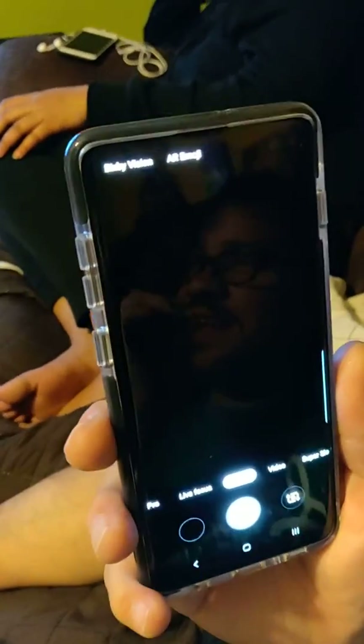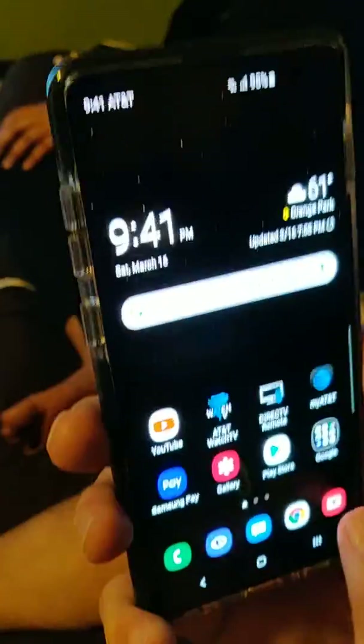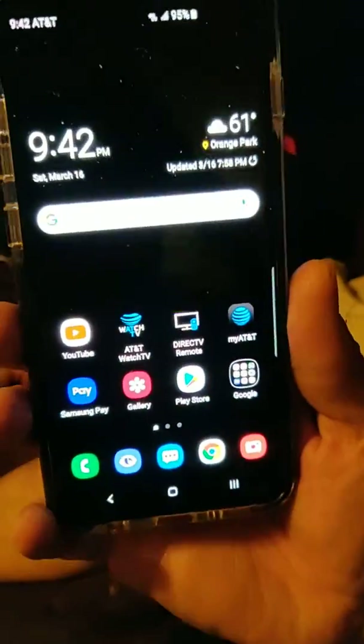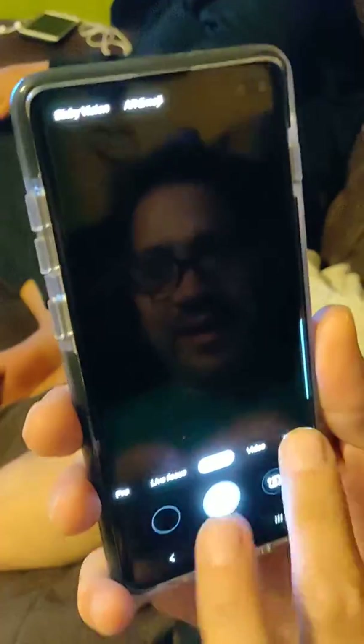This is a Samsung S10 Plus and it's having camera issues already. This proves that the phone is not working properly, so it might have to be returned back to AT&T — not a good sign. The camera is acting up; when you open it, it's all pitch black. Can't get into live focus video, nothing.